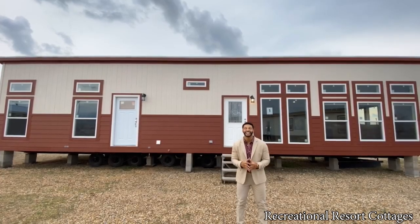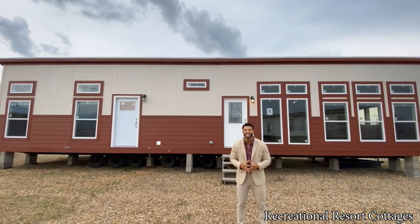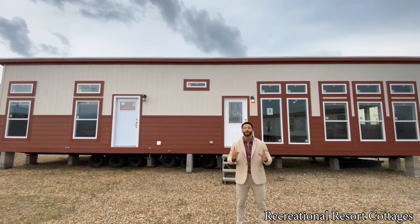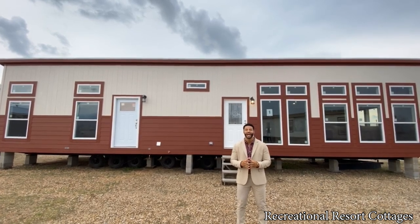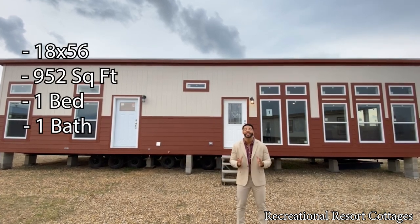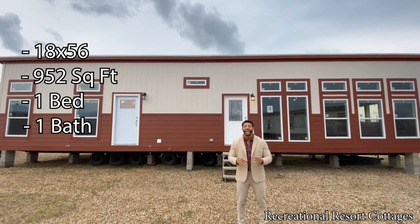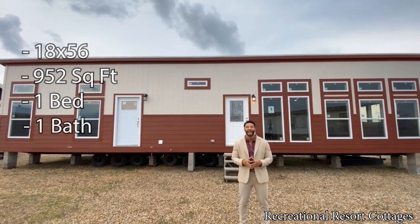I am back again with another episode of Single Section Sunday. Today I am showcasing a one-of-one floor plan here at Recreational Resort Cottages by the name of the Mandaree. This model is 18 feet wide, 56 in length, 952 square feet, and it's only a one-bedroom, one-bath.